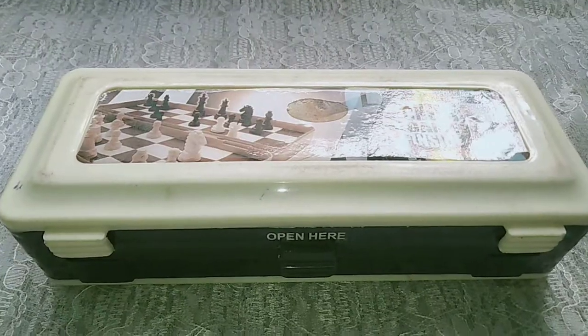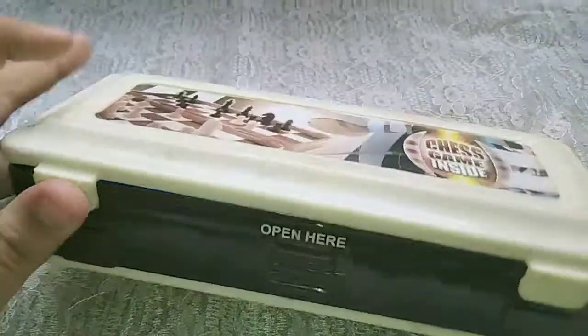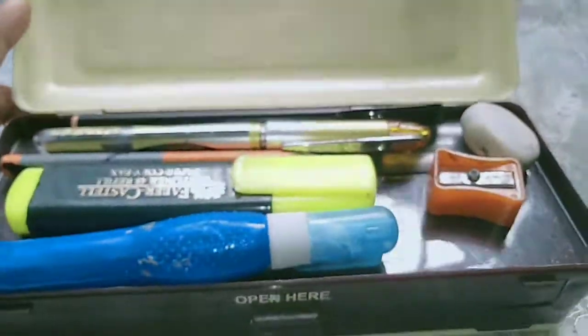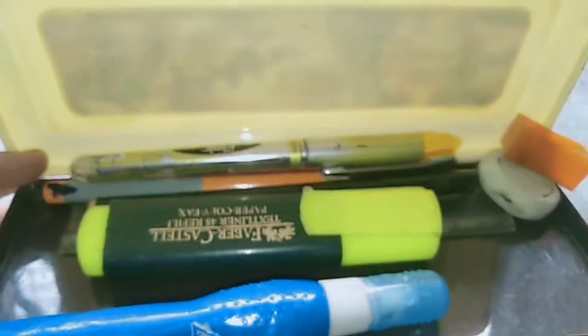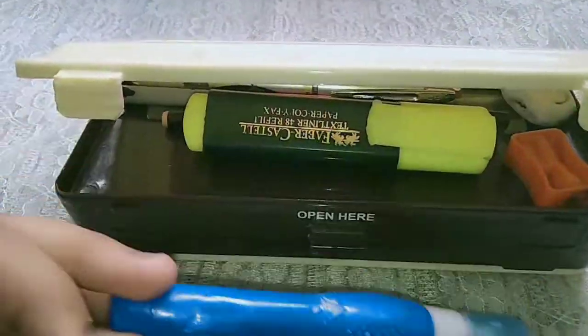So guys, in this first stage I have to open this one first. Yeah, it's now open. Okay, so in the first one I have one whitener for my correction and one highlighter that I always keep with me.